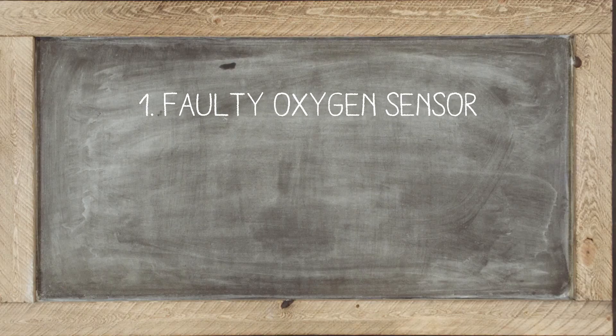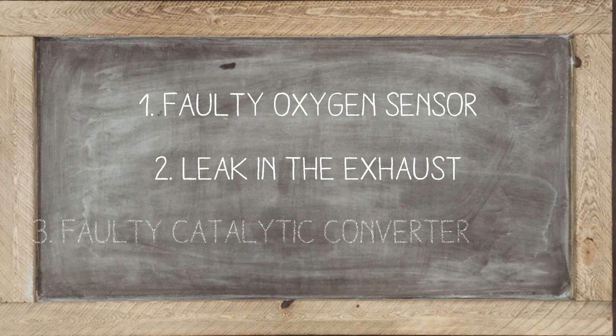So what causes this error code? What's the problem? The top three we've found is a faulty oxygen sensor, a leak in the exhaust, or — surprise — a failing catalytic converter.